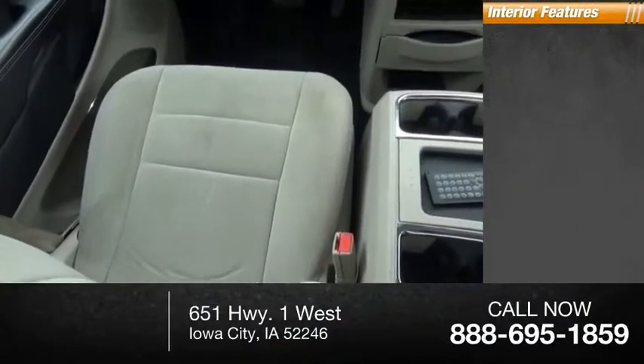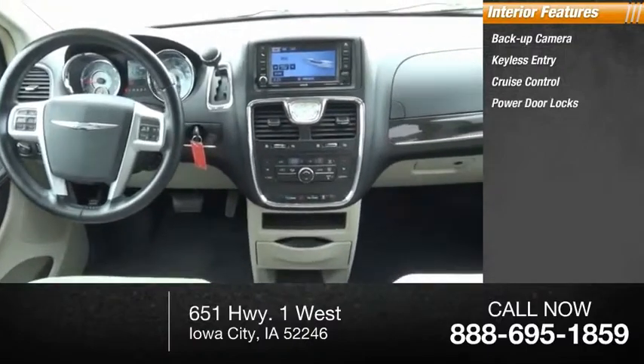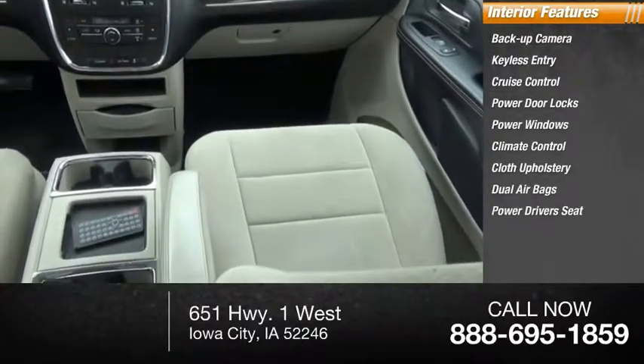Inside you'll find a backup camera, keyless entry, cruise control, power door locks, power windows, climate control, cloth upholstery, dual airbags, and a power driver's seat.